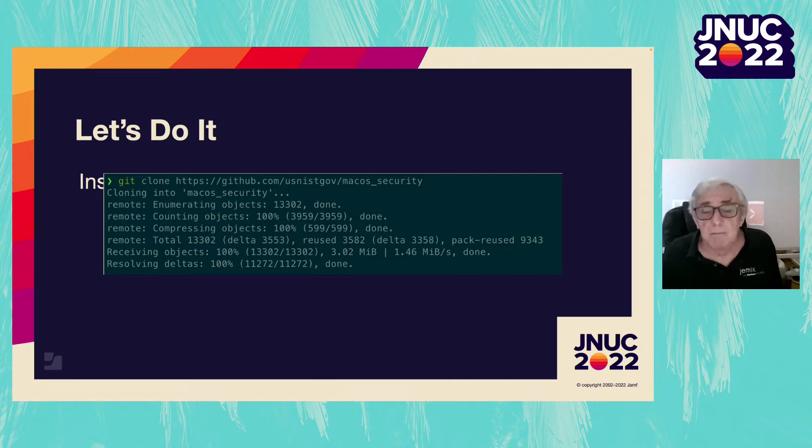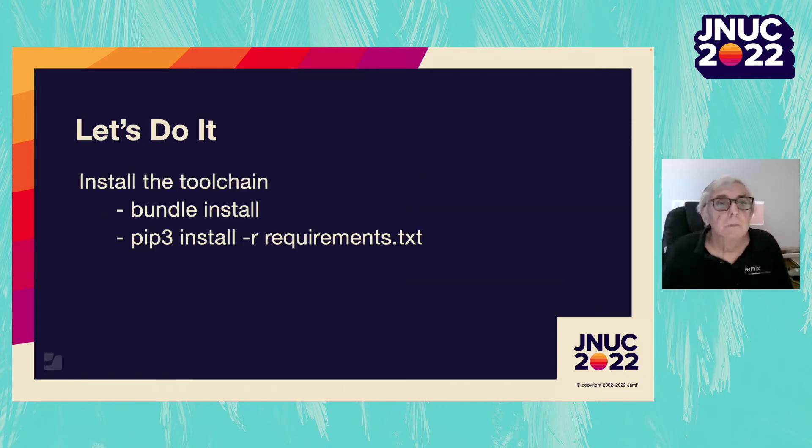First off, grab the toolchain from GitHub. Seriously, do this every time — don't use the copy you grabbed three months ago. It will come down into a directory called macOS_security. The tools have some requirements you might not have, so go to the top-level directory macOS_security and run 'bundle install' to grab the Ruby needs, and 'pip install -r requirements.txt' to grab them for Python.